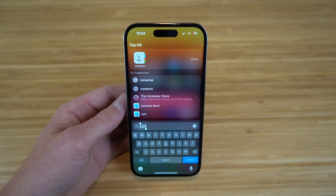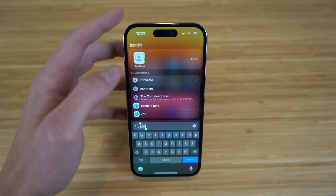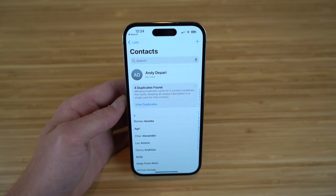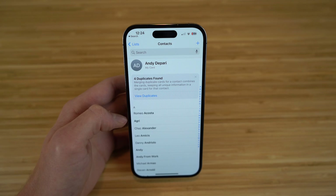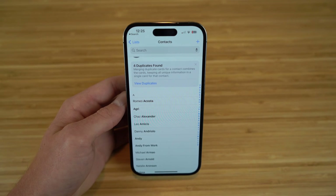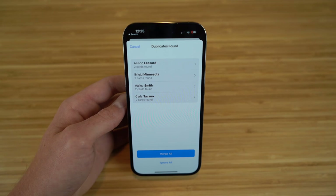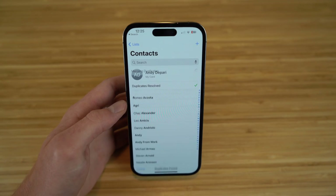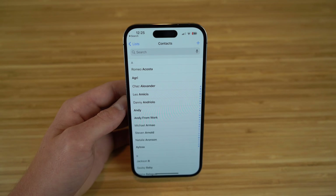The Contacts app on iOS 16 has a brand new feature where it detects duplicate contacts. You'll see a notice saying duplicates found, and you can merge duplicate cards — combining them into a single card keeping all unique information. Simply tap View Duplicates, then Merge All, and all duplicate contacts are combined so you're not wasting storage on your iPhone 14.